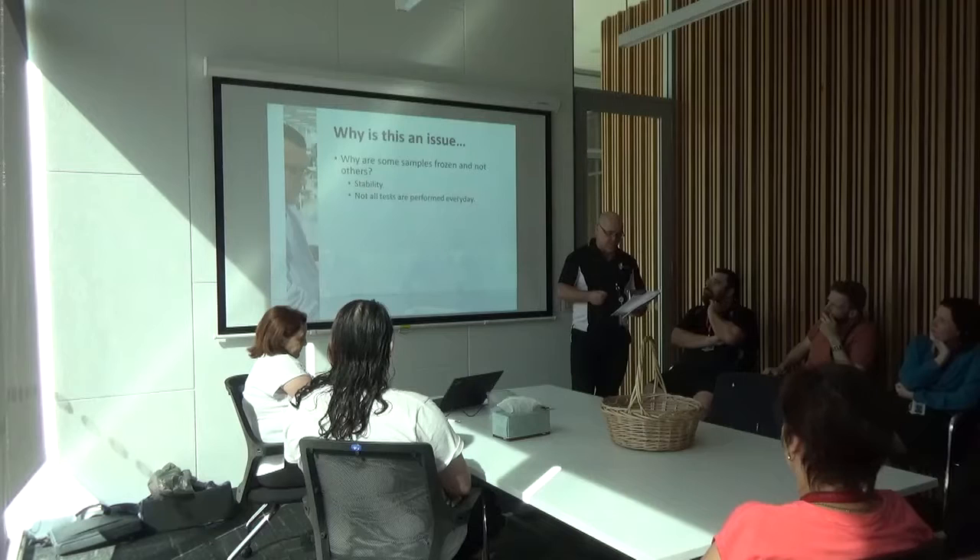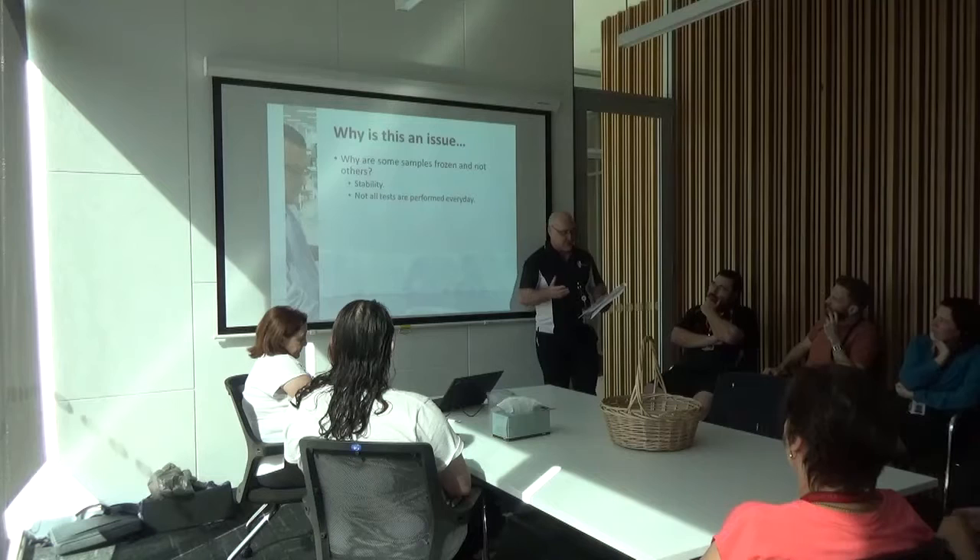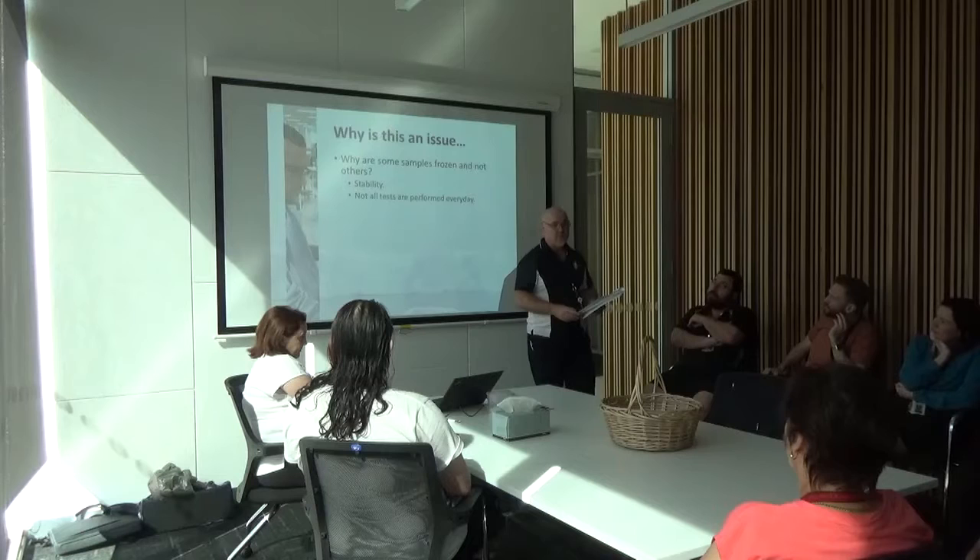Second point — not all tests are performed every day. Lots of tests are performed only in batches on certain days. Many are done only two or three times a week. Some are only done once a week. Metomark at the moment is done once every second or third week, depending on whether we have specimens for it.